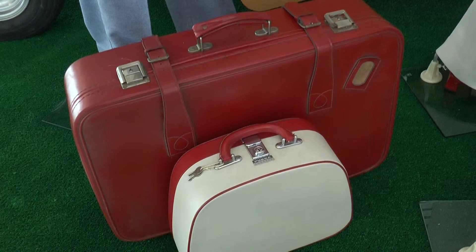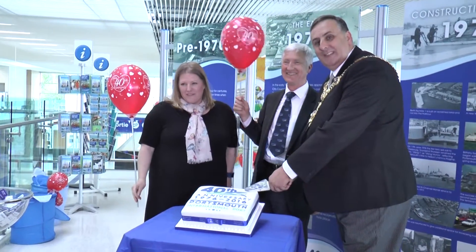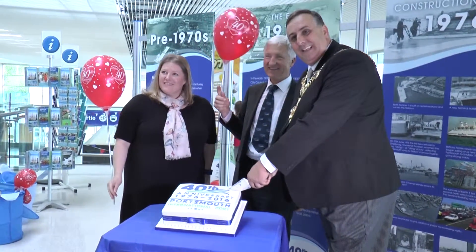The exhibition is open for the rest of the summer and it will be one of the many events organised to mark the port's 40th birthday over the coming weeks. This is Stephanie Beausse for That's Solent.